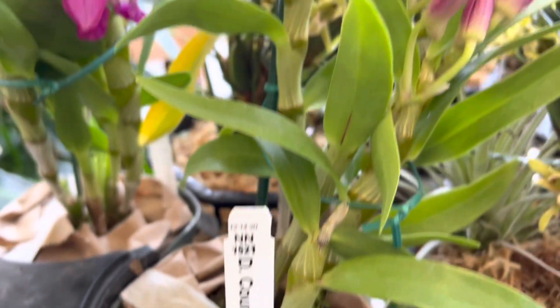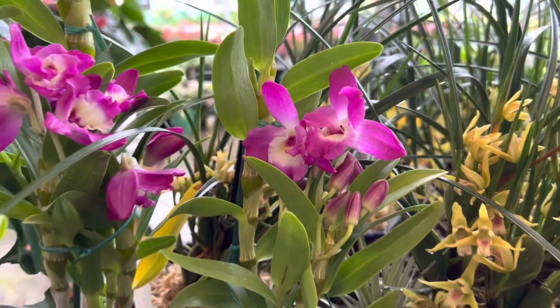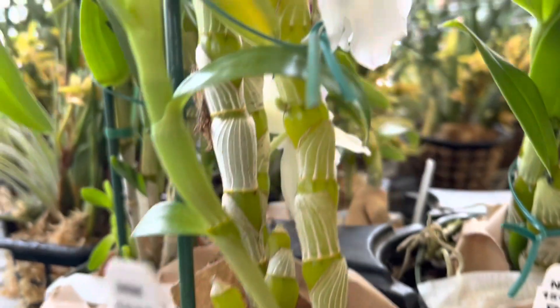Check out this price — $14.98, you cannot go wrong with that. And besides that amazing price, these also have tags so you know exactly which orchid you're purchasing. Not all of the orchids you find here will have tags, so that is definitely a plus.